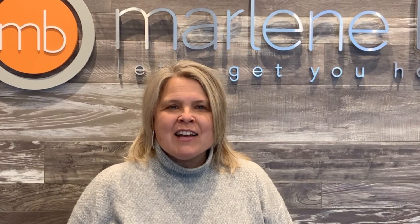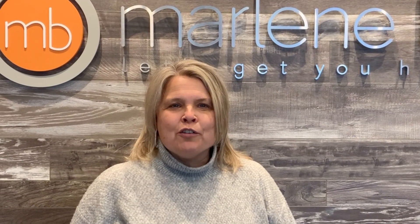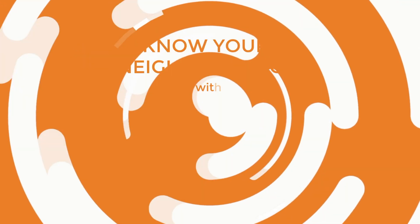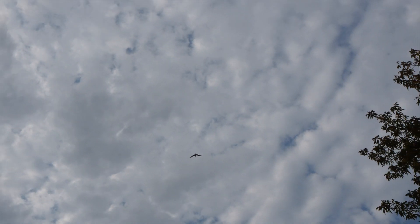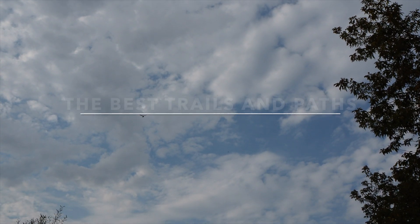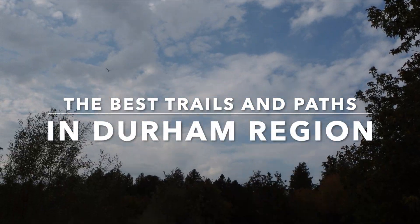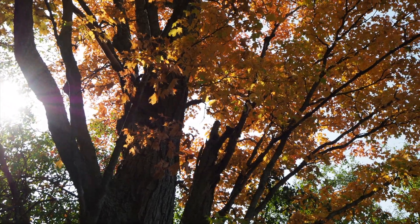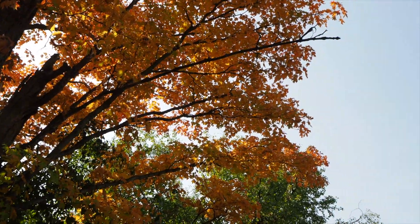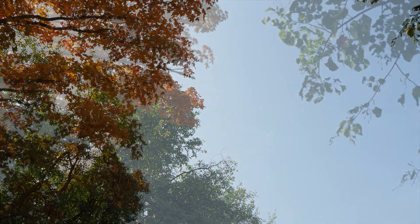It's Marlene Boyle from RE-MAX Jazz with the next episode of Know Your Neighborhood. Today I'm going to be showing you a few beautiful trails in the Durham region. These trails offer scenic views and are perfect for a wonderful nature walk, especially now that the leaves are changing colors.